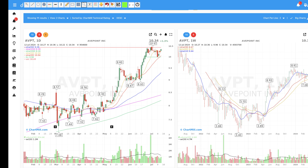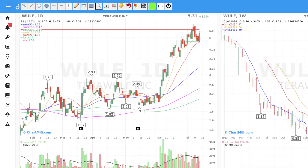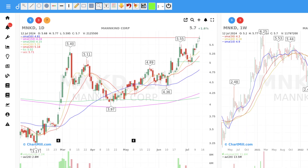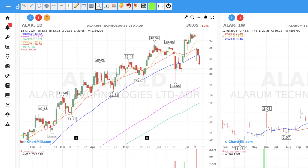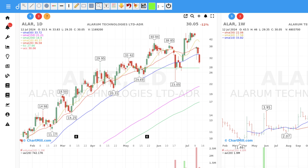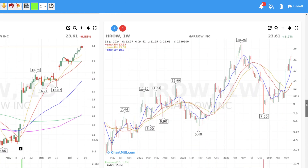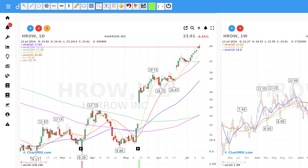Also, TerraWolf is added — strong uptrend and a bullish engulfing candle where the SMA 20 level acted as support. Mankind has risen quite hard in a short period of time and does not currently offer a low-risk entry; however, it is one for the watch list based on the weekly chart. ALAR drops out — this stock is in a short-term downtrend and price closed below the SMA 10 on the weekly chart. HARO is also removed; it's not a low-risk entry point at this moment.